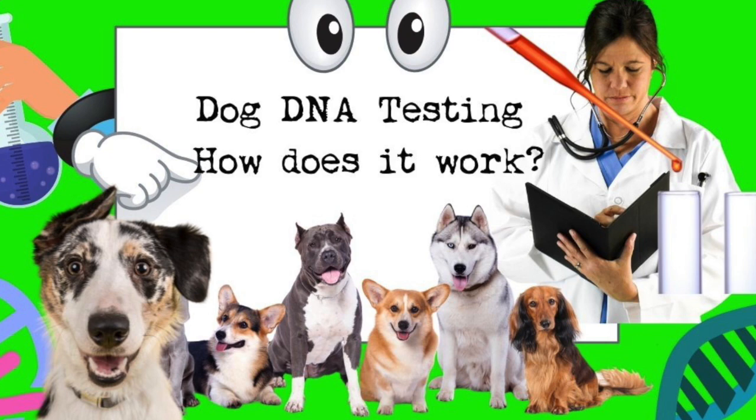Paw Print Genetics is now the leading laboratory for inherited diseases in dogs. They offer nearly 300 different tests for dogs across over 350 different breeds, as well as mixed breed dogs. A lot of the people who worked at Signature Genomics now work at Paw Print Genetics. They've changed the way people view disease testing in dogs — offering the largest menu, the best customer service, and they actually answer the phone when you call.